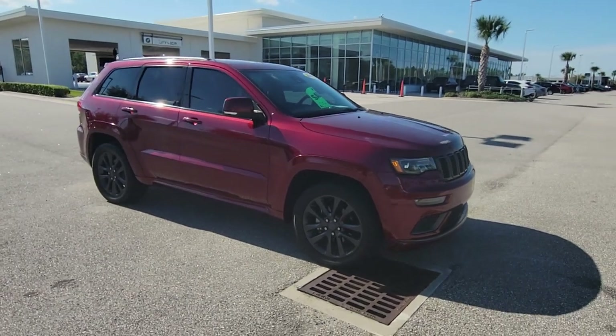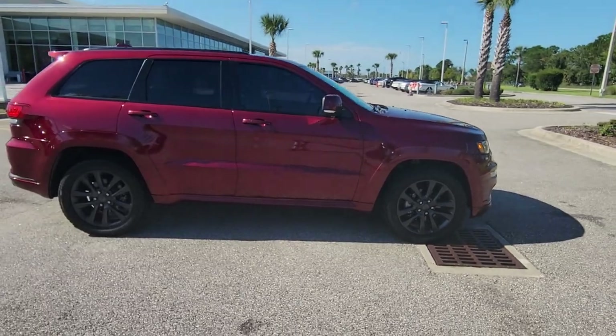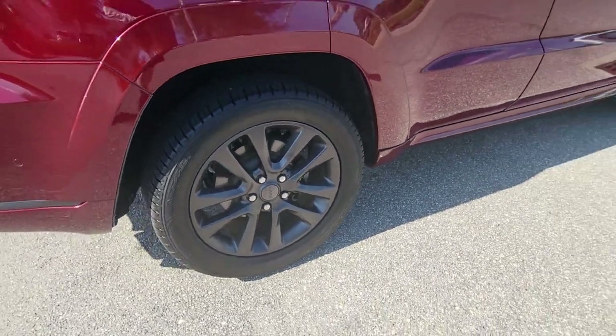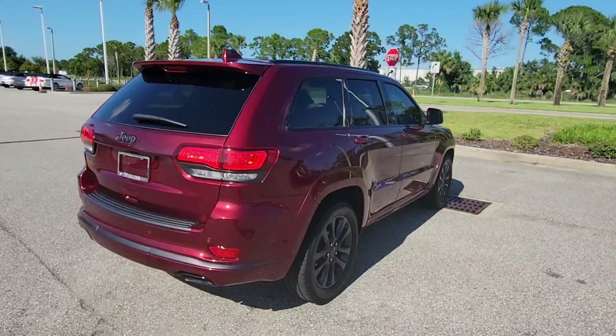Introducing the 2018 Jeep Grand Cherokee. This vehicle is an outstanding buy with fewer than 80,000 miles on the odometer. The Jeep Grand Cherokee — the stylish all-terrain SUV that lends comfort, high performance, and rugged capability.